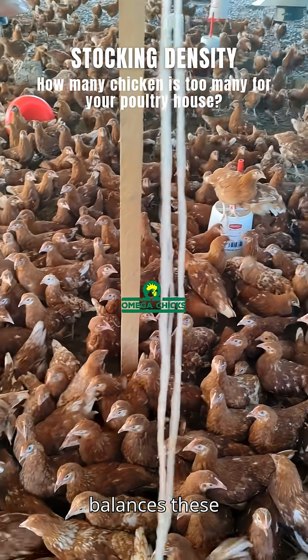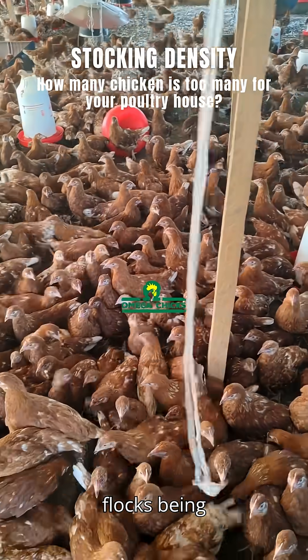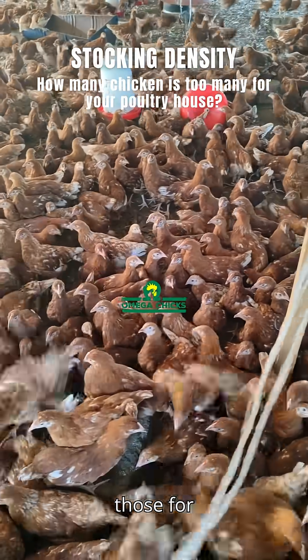Optimal density balances these factors and varies by system, such as the specific recommendations for free-range flocks being lower than those for commercial broiler farms.